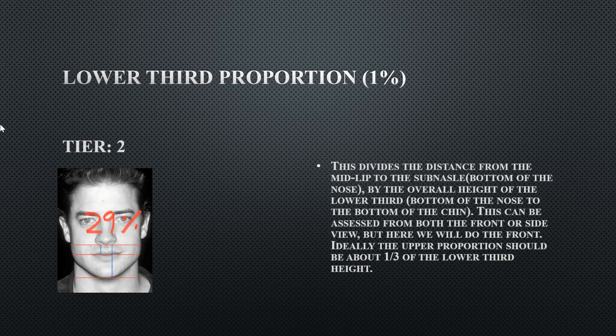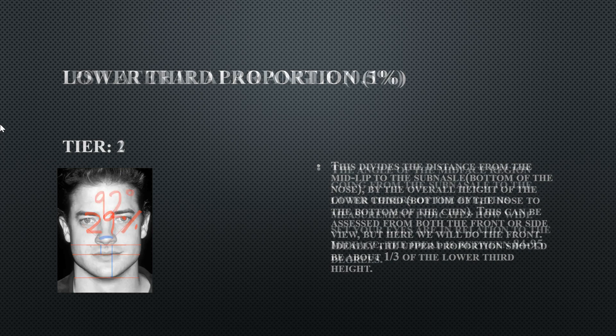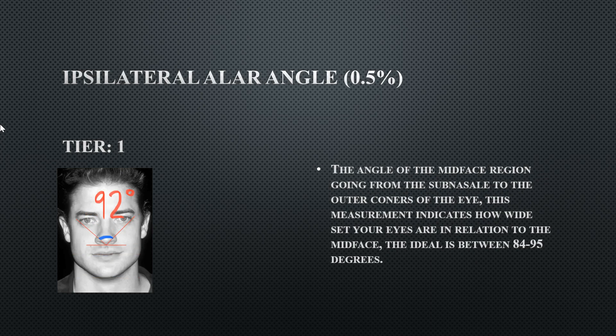His lower third proportions are Tier 2 at 29%, indicating the upper portion of his lower third is a tad small. If his philtrum were just a little longer, his lower third would be perfectly fine. His interorbital lateral angle is 92 degrees — perfectly fine, indicating he does not have wide eye orbits.